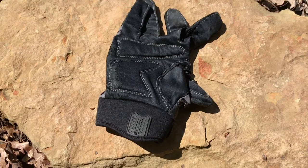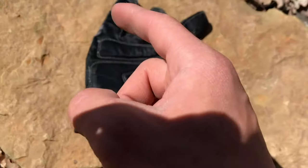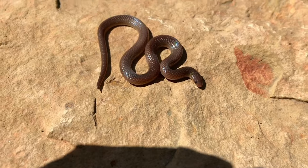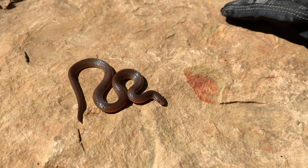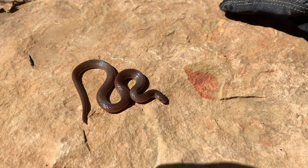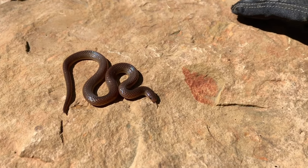Under this rock right here we have our first find of the day — a little tiny eastern worm snake. These guys are common and I was really expecting to see one today. I actually didn't even think it would take this long — I've been searching for about 20 minutes and just now flipped my first snake.